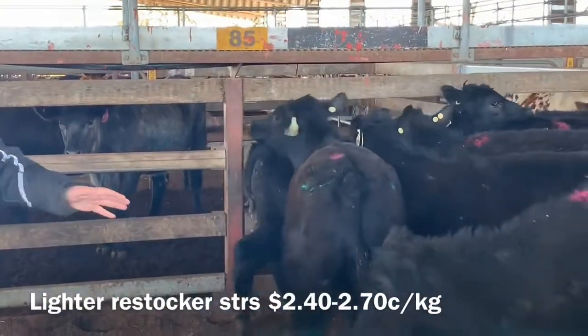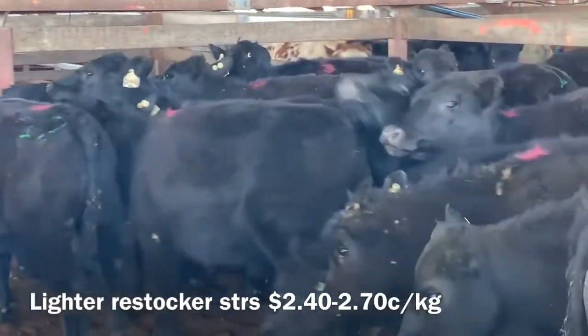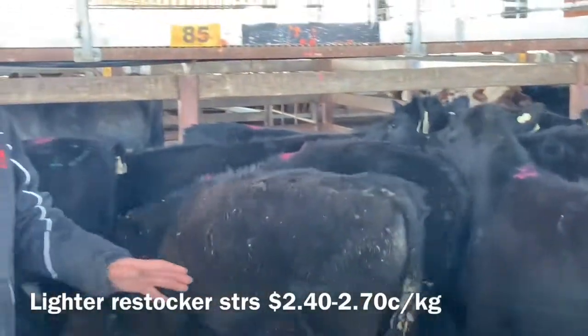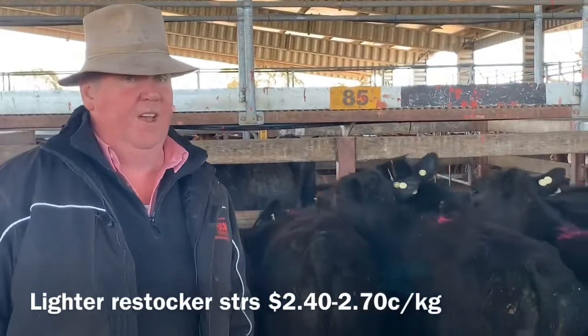Here are the restocker Angus steers. Anything under 260 or 270 kilos, they're back to making $2.40 to $2.70. They're only coming in fives and sixes — they're not big lines, are they? Pretty good value to buy.